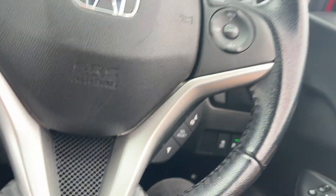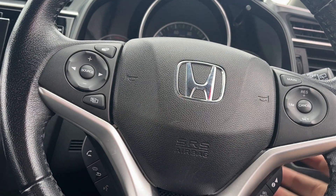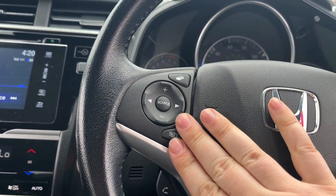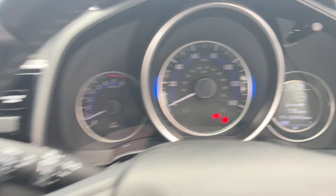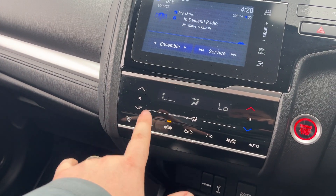Jump inside. Electric folding mirrors, electrically adjusted mirrors, multifunctional steering wheel, with information displayed down here. Bluetooth, DAB radio, cruise control. The car itself has done 29,855 miles. Front heated screen done by the motor, rear heated screen and heated wing mirrors.